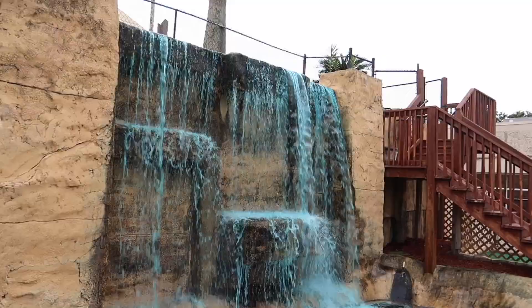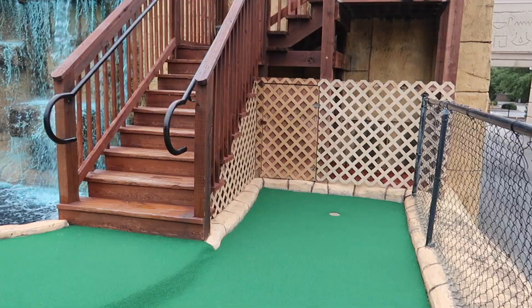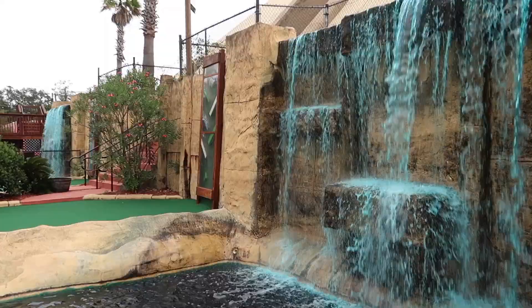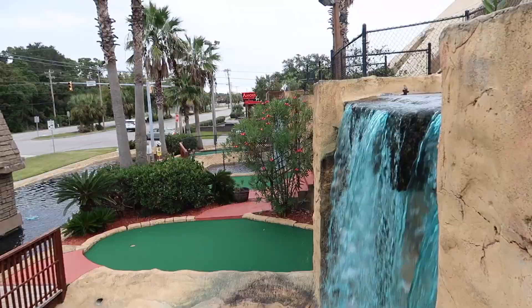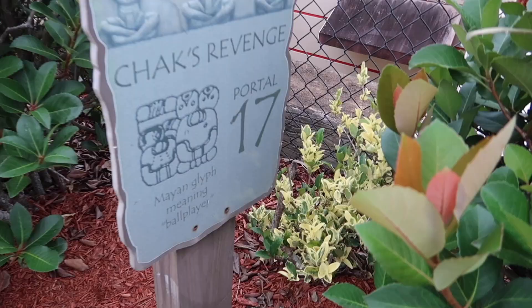Cancun Lagoon Adventure Golf is easy to spot when you're driving down the street — it's a big Mayan pyramid, and from the outside it looks cool, and on the inside it looks cool too. The aesthetics of this mini golf are a big thumbs up for me personally. The holes aren't too incredibly difficult, but your attention will definitely be held by the environment.